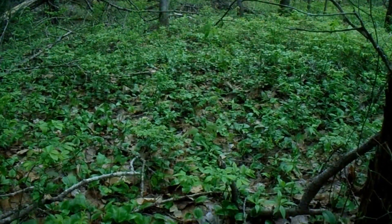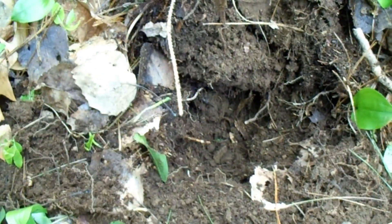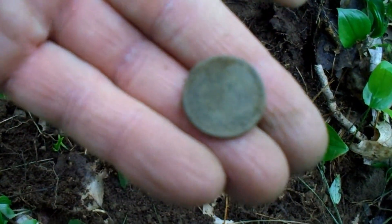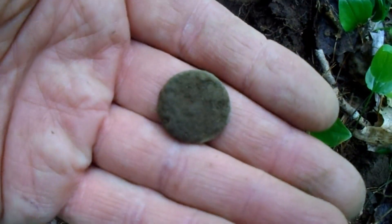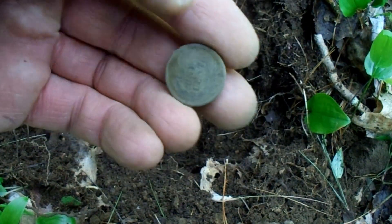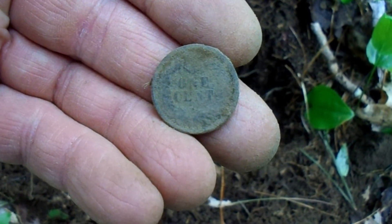This is fairly close to where I got that dandy button — a 72 signal, probably five inches down. Looks like an Indian head cent. I can see 'one cent' on the back; the front is too crusty, I'm not gonna mess with that. Don't think it's a fatty. Yeah, we'll go with Indian head cent on that one.